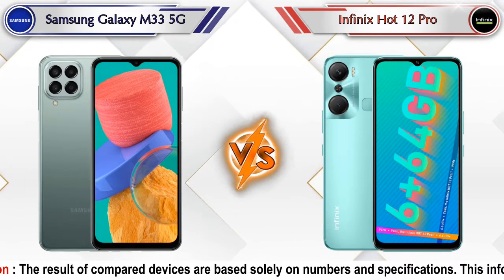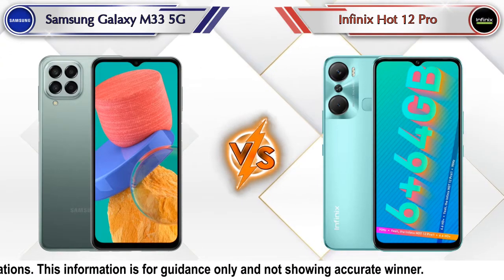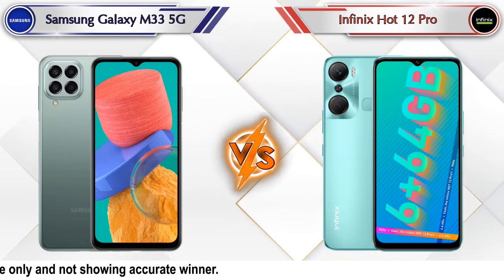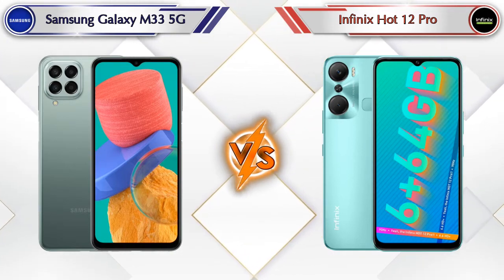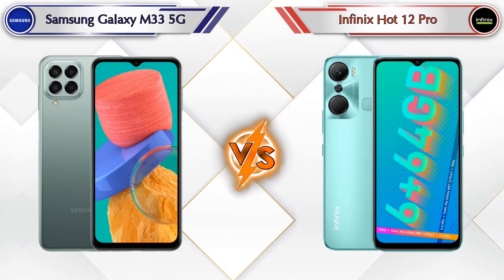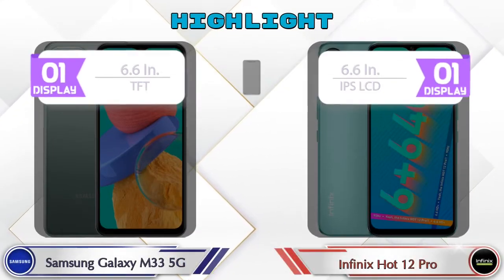Hello friends, in this video we are going to compare Samsung Galaxy M33 5G versus Infinix Hot 12 Pro in full depth. We also give details about other important competitor phones at the same price segment in the end. Let's compare and see the highlights of both mobile phones.